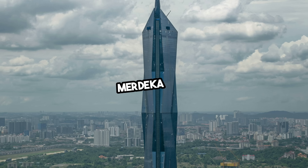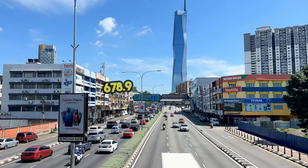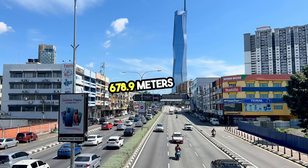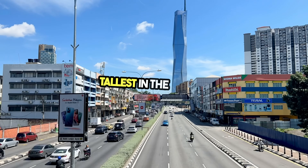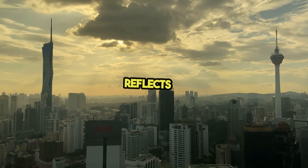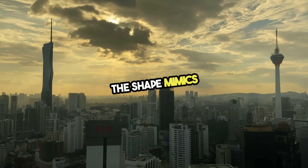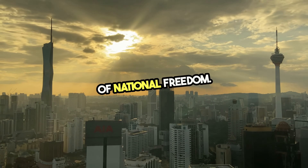Number 2: Merdeka 118 in Kuala Lumpur, Malaysia — 678.9 meters tall, the tallest in Southeast Asia and second tallest in the world. Its name means independence, and the structure reflects it. The shape mimics a person raising a hand in triumph, symbolizing Malaysia's moment of national freedom.